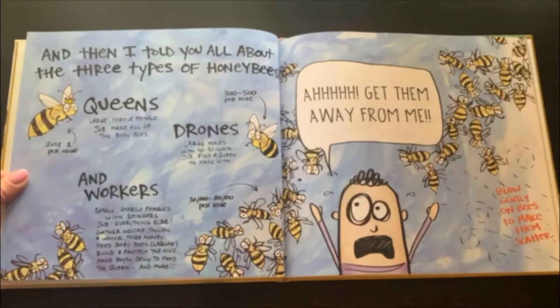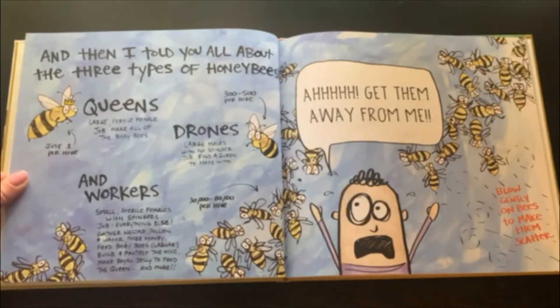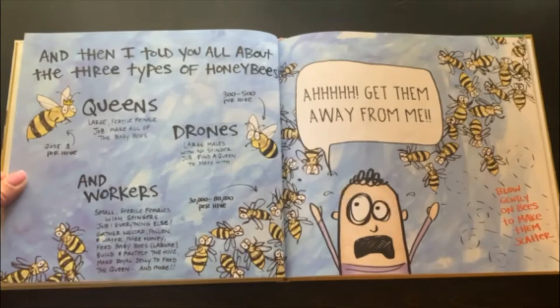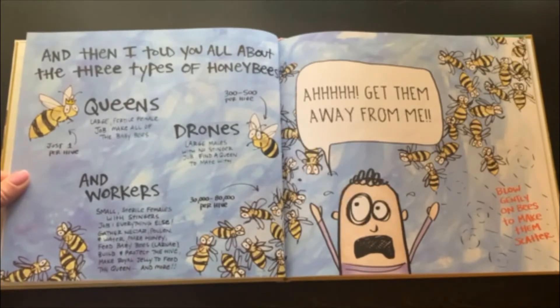And then I told you all about the three types of honey bees. Queens — large fertile females. Job: make all of the baby bees. Just one per hive. Drones — large males with no stinger. Job: find a queen to mate with. 300 to 500 per hive. And workers — small, sterile females with stingers. Job: everything else. Gather nectar, pollen, and water. Make honey, feed baby bees or the larvae. Build and protect the hive. Make royal jelly to feed the queen and more. 30,000 to 80,000 per hive.